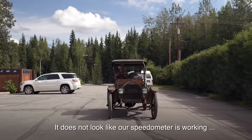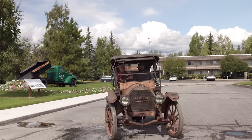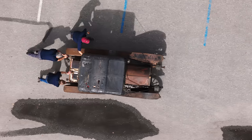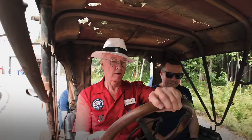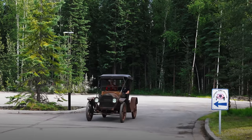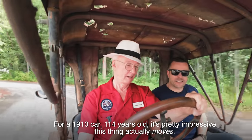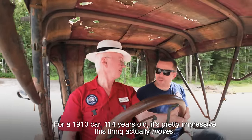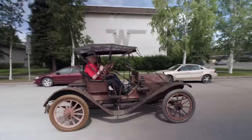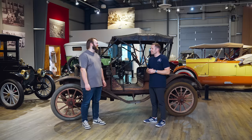It does not look like our speedometer is working, but it's okay — we'll just guess it. It's a 114-year-old car valued at about $19,000, and it's pretty impressive that this thing can actually move. It's the only one in this condition in the entire world, as far as anyone has ever told us. And it runs. It blows me away that this thing runs — everyone who comes to the museum looks at this car and says there's no way it runs.